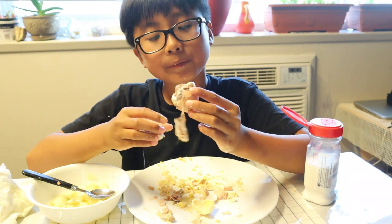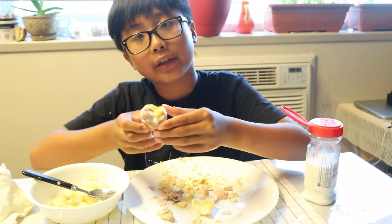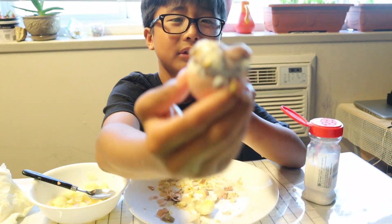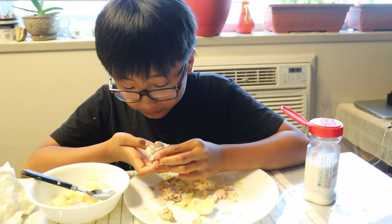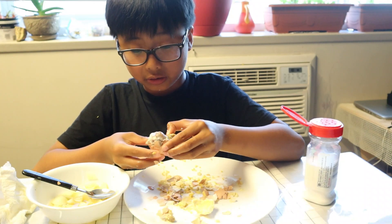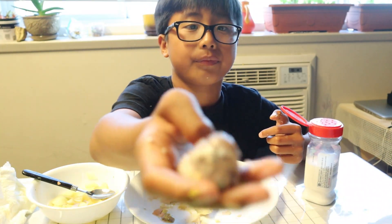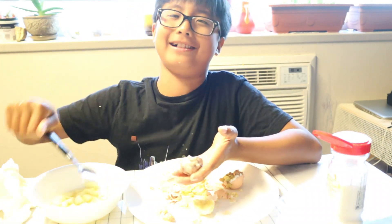I'm gonna show you guys how the chicken looks like, I'm still trying to find it. I'll take a bite of the yellow part. One, two, three. Crack, crack — I'm opening it up. I think the chicken didn't form yet. I think this is a chicken but it didn't form yet in the egg. Oh no, why am I doing this?